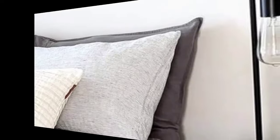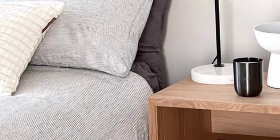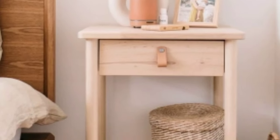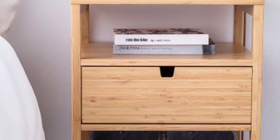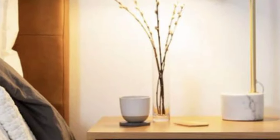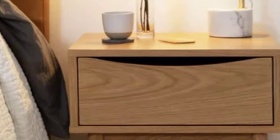Opt for a beside table with integrated USB ports or wireless charging capabilities to keep your device powered up while you sleep. A floating beside table with a minimalist drawer design can maximize space and create a clean, uncluttered look in your bedroom.